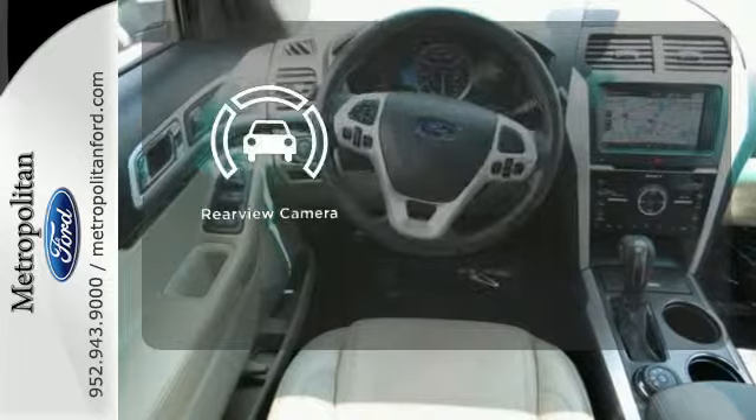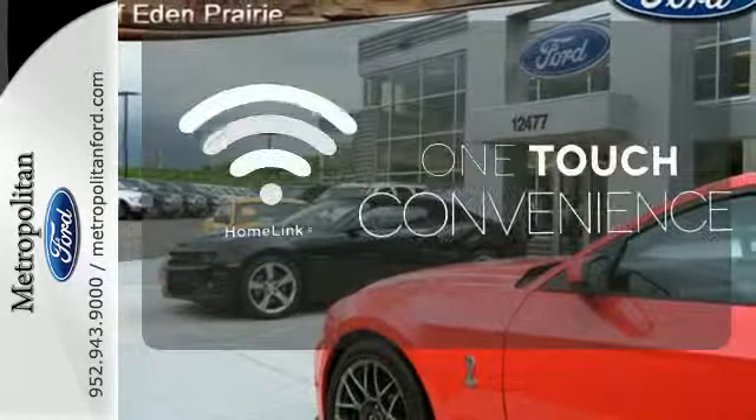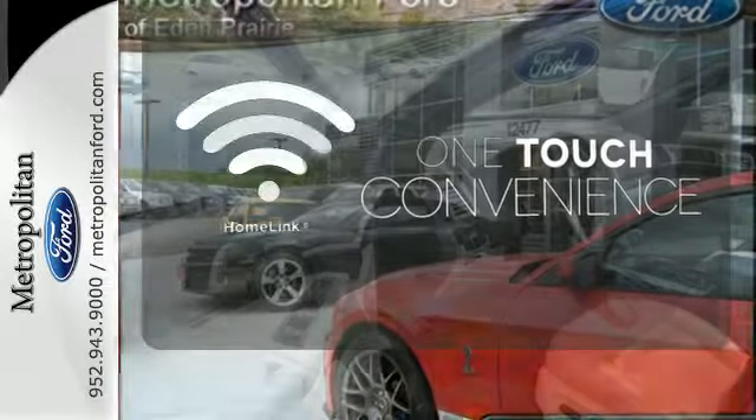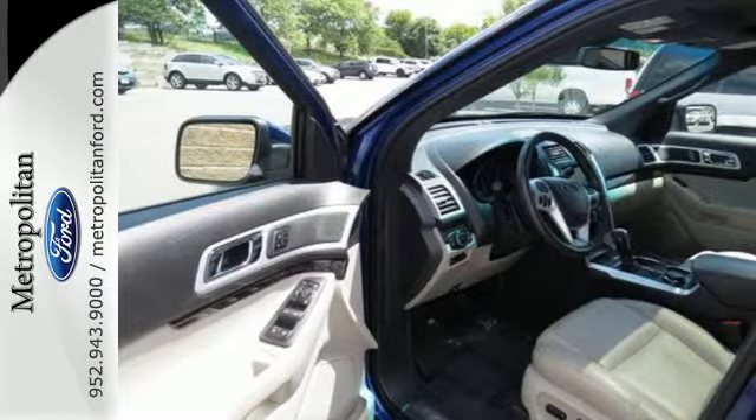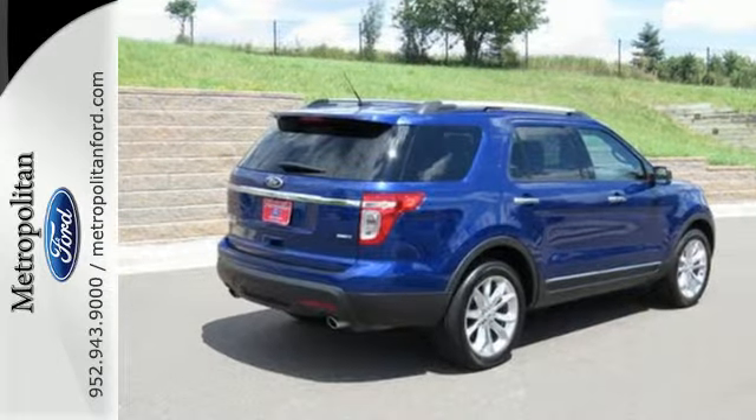See objects previously out of sight with the rear view camera. With Homelink, OneTouch makes your arrival as welcoming as if you'd never left. Make a lasting commitment to the safety and comfort of your loved ones. Come take this Explorer for a test drive today.